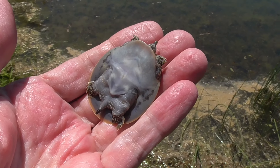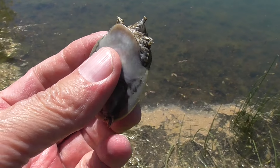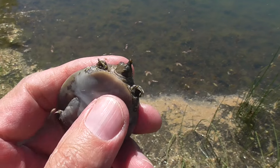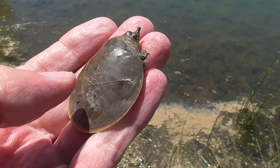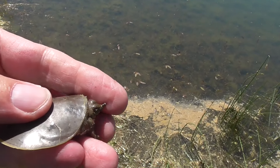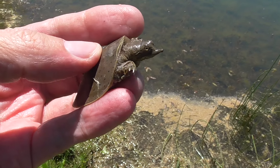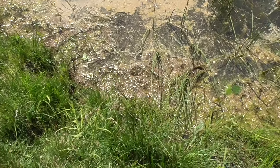Well, found a little soft-shell turtle today. So soft and rubbery. He's trying to get away. Look at this little guy — he's fighting.